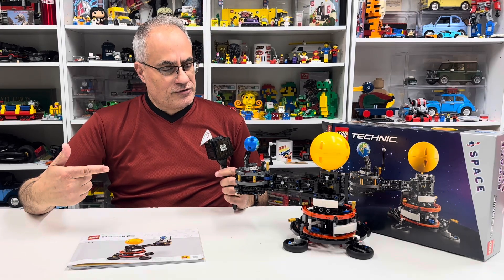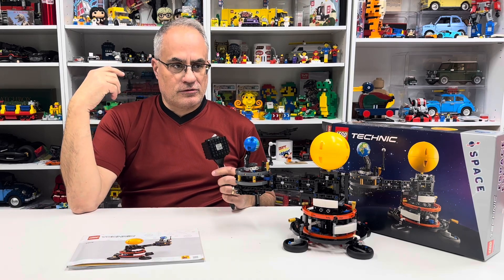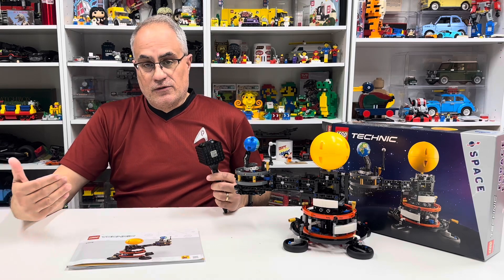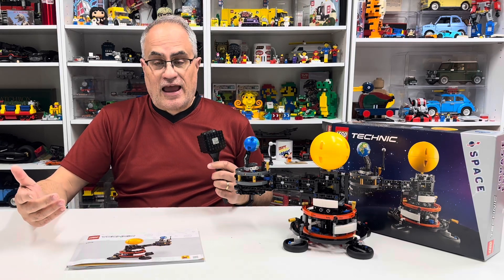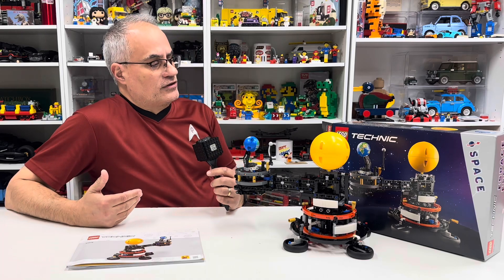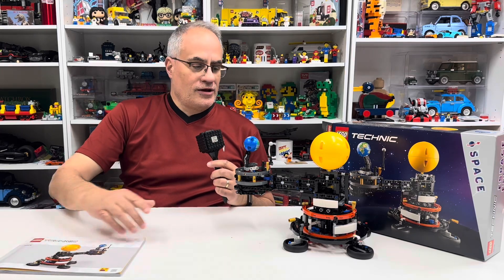So we're going to be looking at this LEGO Technic space set. They've done space-related Technic sets before, like a space shuttle. The new LEGO space thing is not one I've been drawn to, but this one I did want to get and build. It's set number 42179, Planet Earth and Moon in Orbit — they left out 'around the Sun' — but this is a really neat LEGO set.